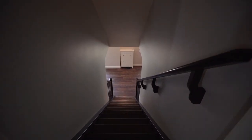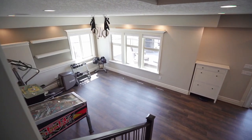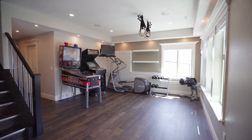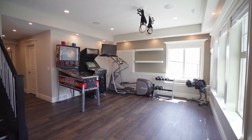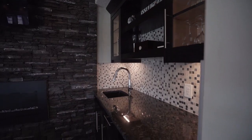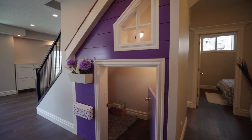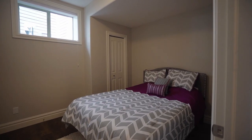Downstairs, in the walk-out basement, you'll find nine-foot ceilings and it's wired for sound. The recreation room has loads of space highlighted by a fireplace as well as a full wet bar. There's a cute playroom as well as your fourth bedroom and a full bath.